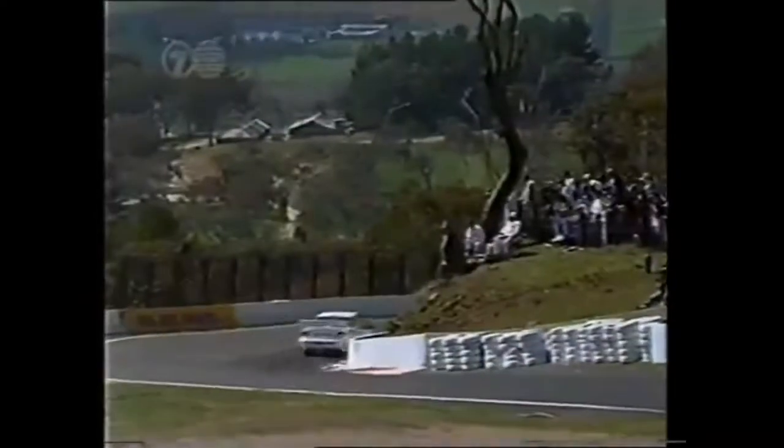Now for the first brake over Skyline. Re-accelerate, brake, re-accelerate, through the dip. And now the acceleration down to Forrest Elbow.